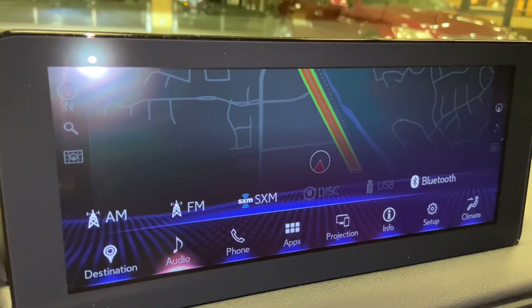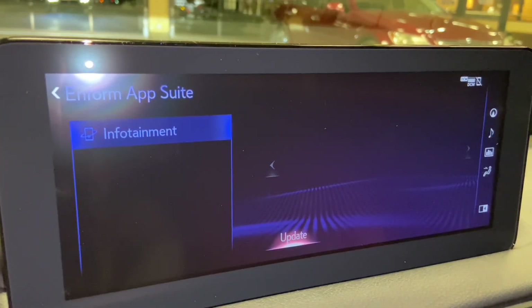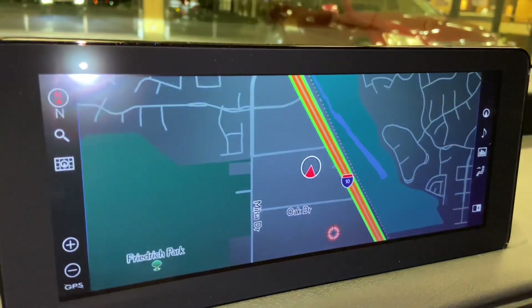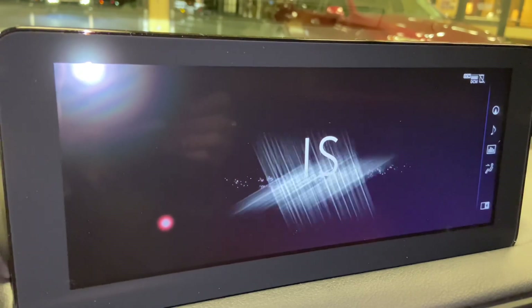For audio, we have access to AM, FM, and satellite radio, our Lexus Enform app suite, Apple CarPlay, and Android Auto projection, and an electronic owner's manual available in the IS.